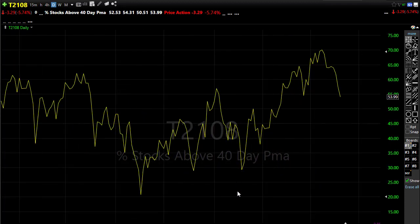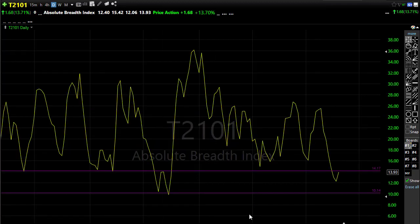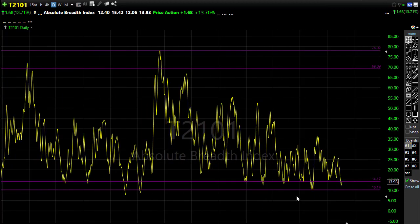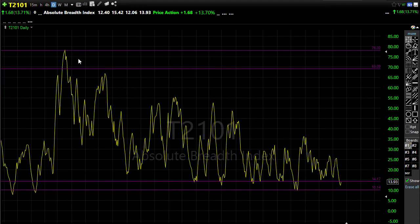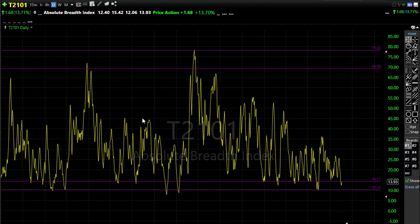If that continues, it could signal coming trouble in the market. Looking at T20101 — the absolute market breadth — we had a tiny tick up yesterday, but we're scraping along the bottom of the barrel. When we get those kickbacks up it tends to lead to a bearish move, so it won't be a problem unless we break above that downtrend and hold a higher low. Don't be too surprised if we see a little spike in absolute breadth this morning.